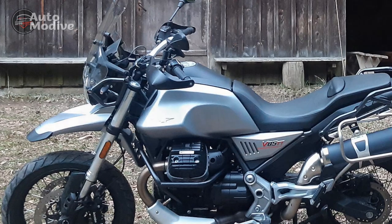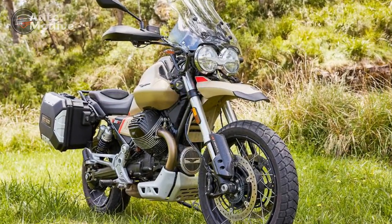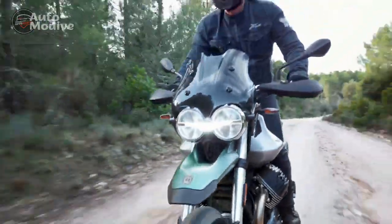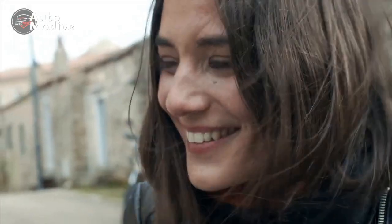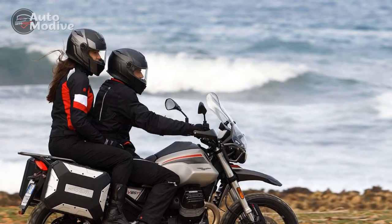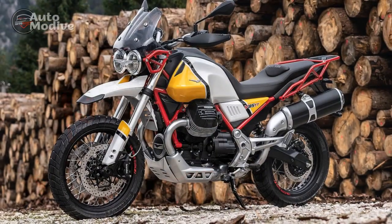Technology and Features: Bridging the Gap. While Moto Guzzi is known for its classic approach, the V85TT incorporates modern technology to enhance the riding experience. A comprehensive digital instrument cluster provides riders with essential information, including riding modes, navigation, and connectivity features. The motorcycle also comes equipped with rider aids such as traction control, multiple riding modes, and ABS, ensuring a safer and more adaptable ride.